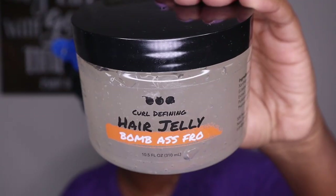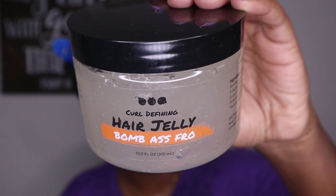The product I'm talking about is the Bomb Ass Fro Curl Defining Hair Jelly. In one of my previous wash and go videos I was using the Big Papa Gel by The Dew, and I was alluding to a bomb gel I was using. Many of y'all thought it was this one, so once y'all saw the video you were like 'oh I could have sworn it was going to be the Bomb Ass Fro Gel.' And I was like, what is that? So I did my research.